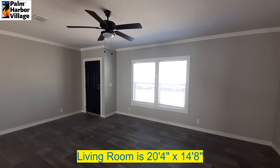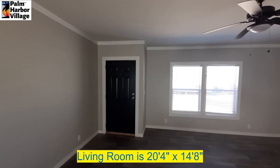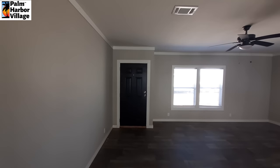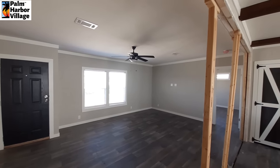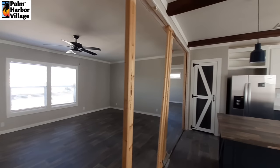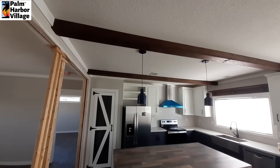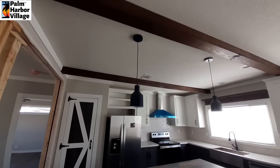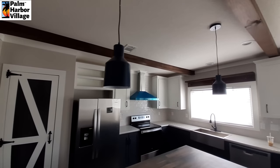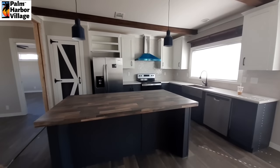Good-sized living room here. And we might as well just come on into the kitchen — we've got some really nice beams here. I like these pendant lights hanging over this massive center island.